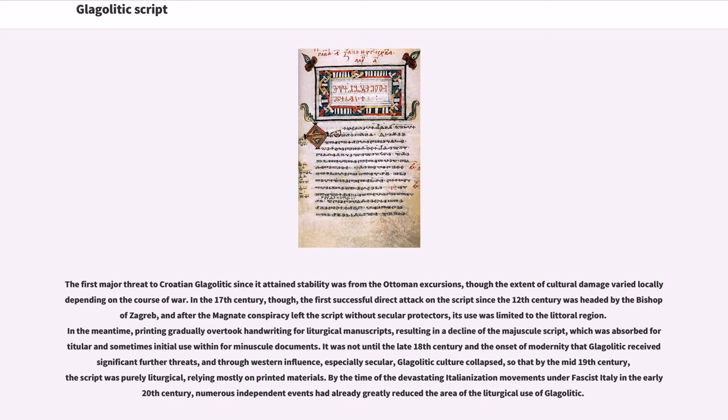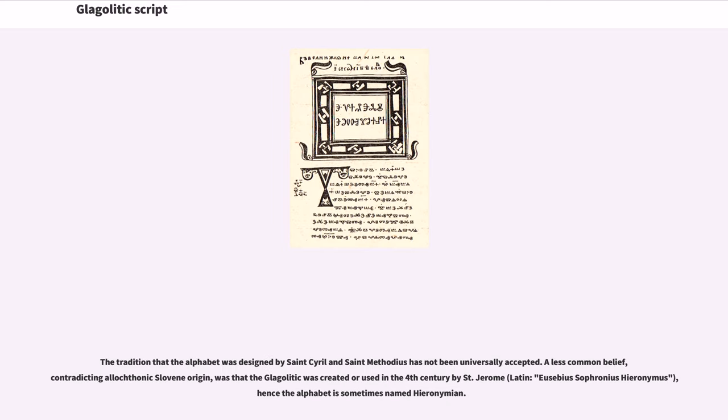By the time of the devastating Italianization movements under fascist Italy in the early 20th century, numerous independent events had already greatly reduced the area of the liturgical use of Glagolitic. The tradition that the alphabet was designed by St. Cyril and St. Methodius has not been universally accepted. A less common belief, contradicting the allochthonic Slavic origin, was that the Glagolitic was created or used in the 4th century by St. Jerome (Latin: Eusebius Sophronius Hieronymus), hence the alphabet is sometimes named Hieronymian.